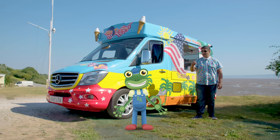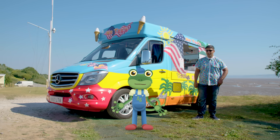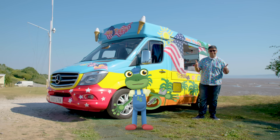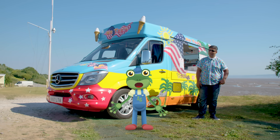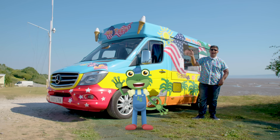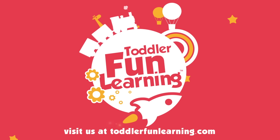Nothing puts a smile on people's faces quite like ice cream, Gecko! I've loved spreading a bit of joy to Vicky and all of these amazing people! Thanks to Mr T for making all of his wonderful creations! Have a think if you could do something special to put a smile on someone's face today - I think you can really brighten up somebody's day! I'll see you again soon! Bye!